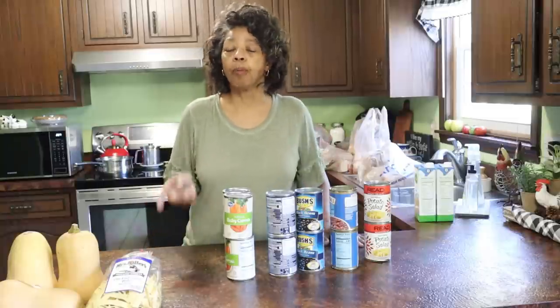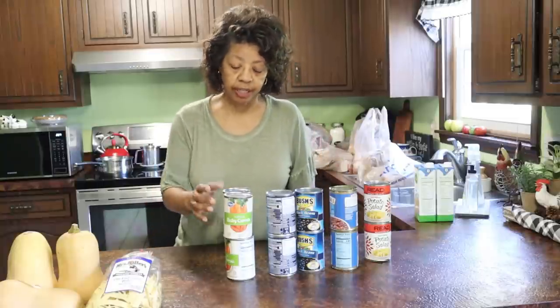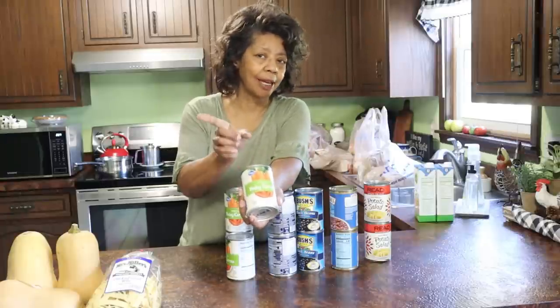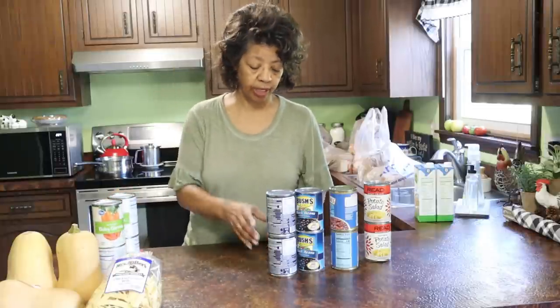I also picked up this bag of old-fashioned wide egg noodles by Mrs. Miller's — it's very similar to the Essen House wide egg noodles that I really like. I'm continuing to add to my extended pantry as well as my working pantry. I picked up four cans of these whole baby carrots — two will go in the working pantry and two in the extended pantry.